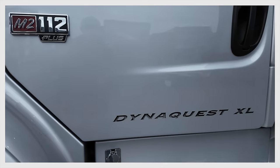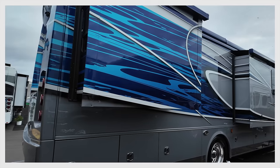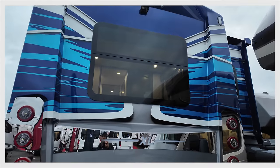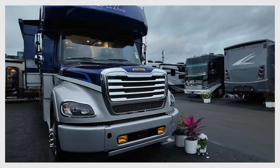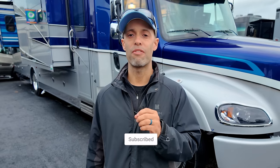Hey everyone, Izzy from Endless RV. We're at the 2024 Tampa RV Super Show, and behind us we have a super popular Super C model — this is a 2024 Dynamax DynaQuest XL 381 TS. It's on a commercial truck chassis and comes in at a very competitive price. We're going to take you on a full interior and exterior tour.